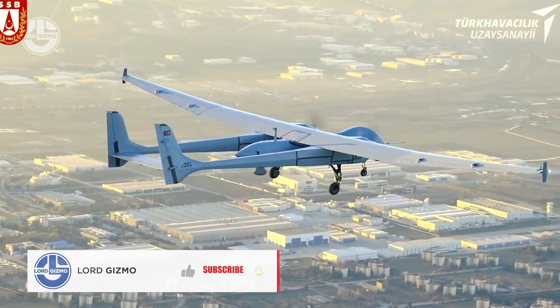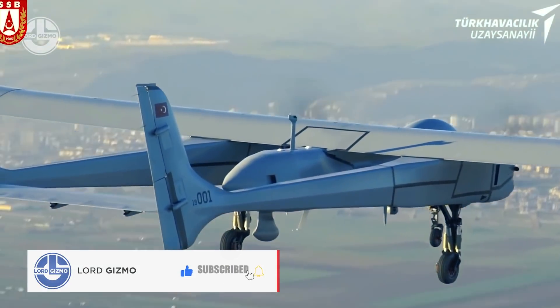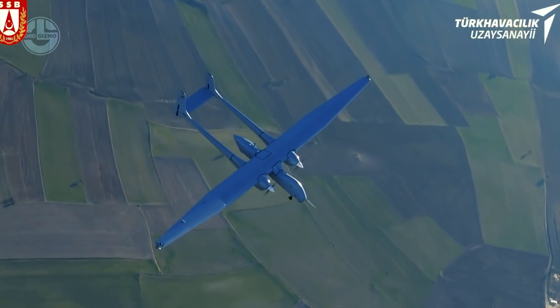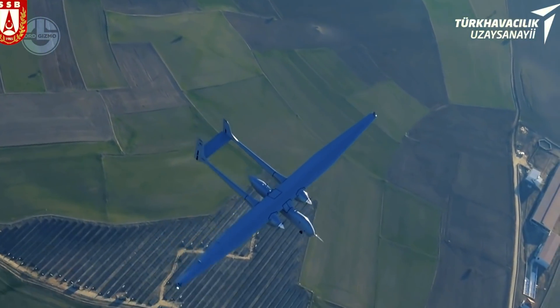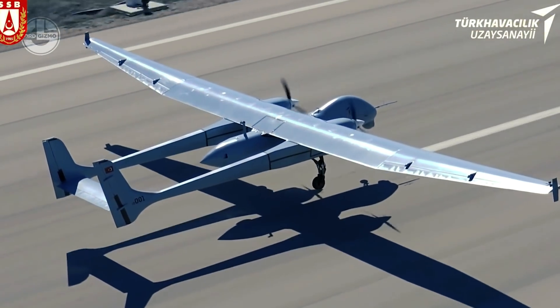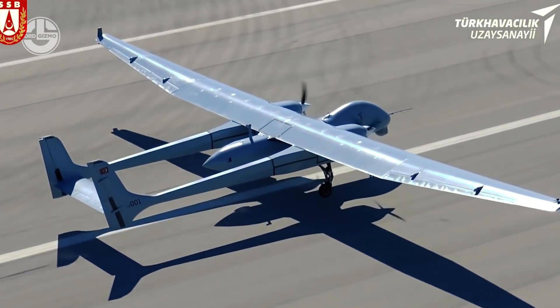It features two turbo diesel engines with a combined output of 340 horsepower and can achieve speeds of more than 250 kilometers per hour. It has a range of 60 hours or 6,500 kilometers and can fly at an altitude of 12,200 meters.